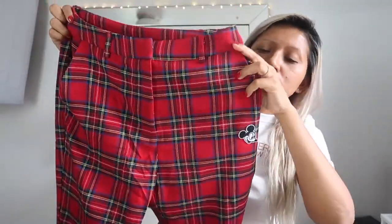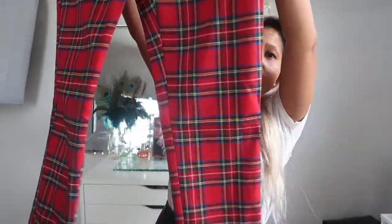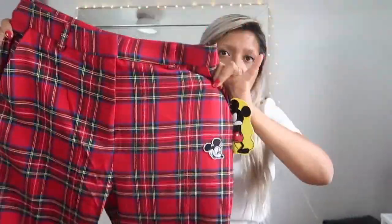This plaid piece is also from Forever 21 — the Disney collection. It's really cute. The pants cost $29.90 and I got them in size small. The skirt is also a size small.